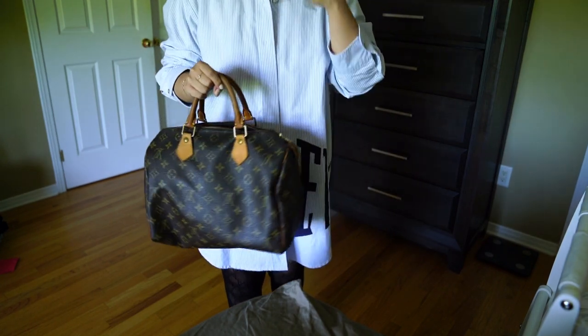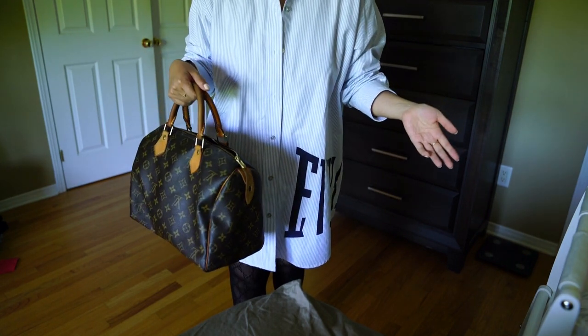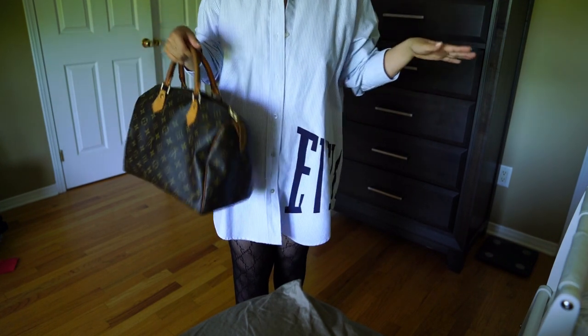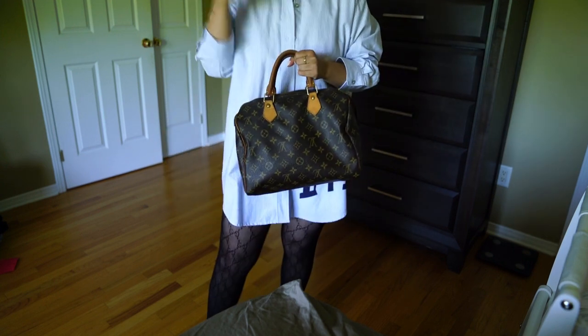I end up using this bag to death and I still do to this day. It's one of my most used bags of all time, really — of all time. If you count cost per wear, this is probably down to like 25 cents or 10 cents a day at this point because I literally carried it all the time since I got it.